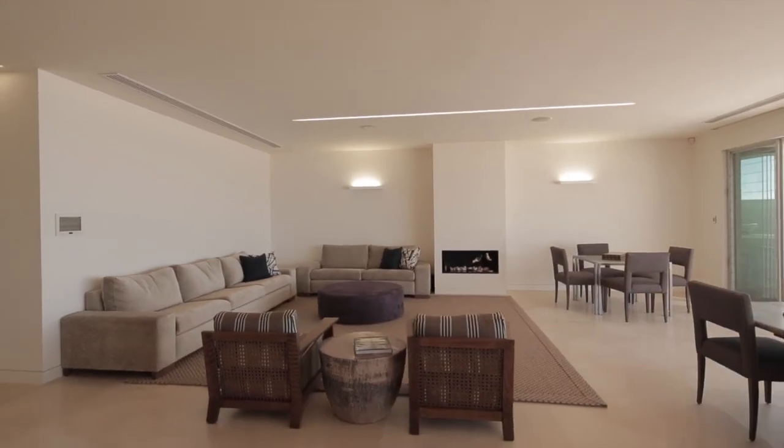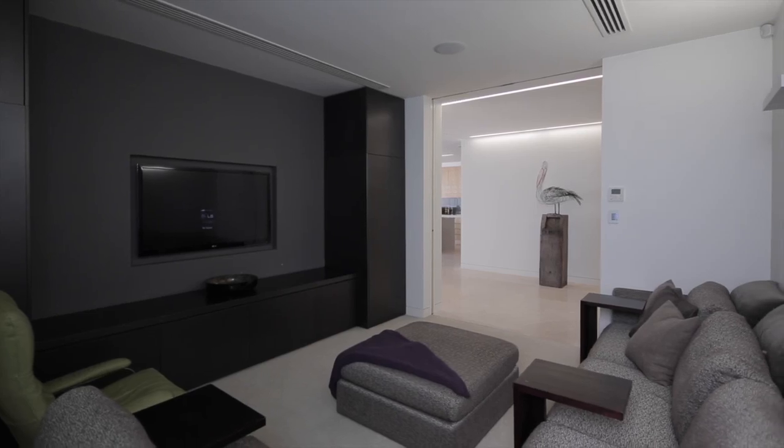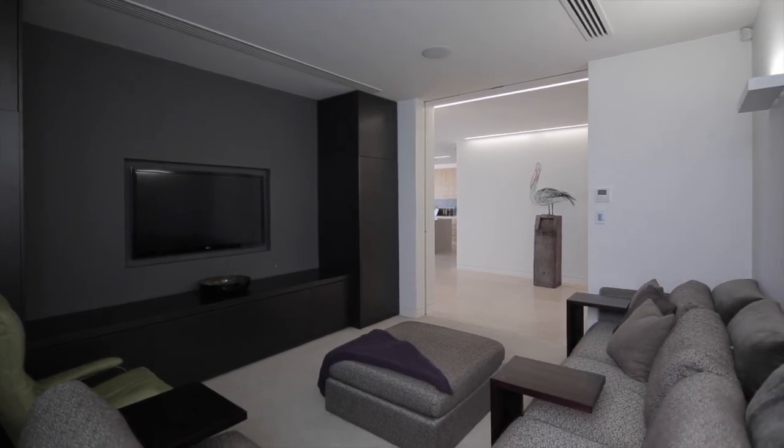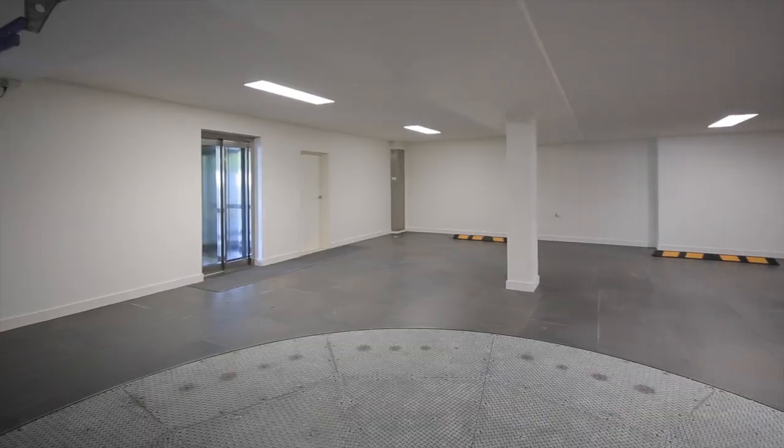I think this house is really somebody's dream come to life. The way that it's been constructed, the quality of the construction, the way the house has been designed to cater for multiple families potentially, multiple cars — you just don't find that on the beach.